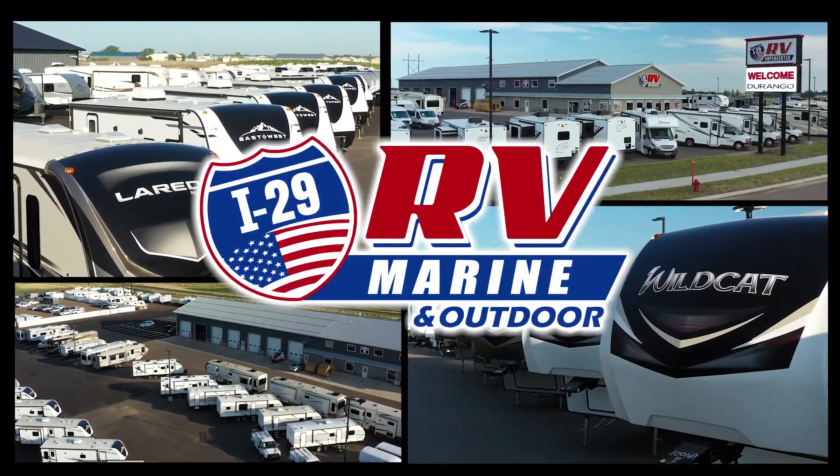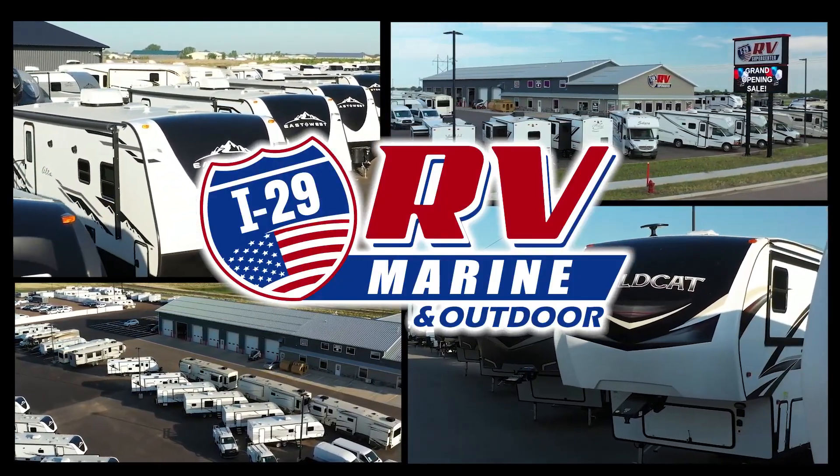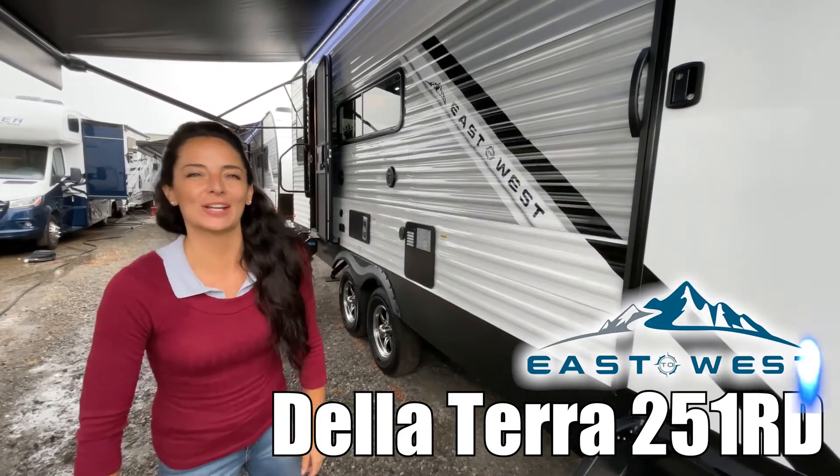Here's another great RV from I-29 RV, Marine and Outdoor. Hi, I'm Brianna, and today I'm showing you the East to West Della Terra 251RD. Let's go check it out.